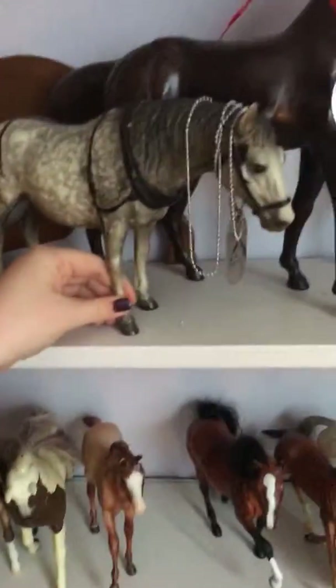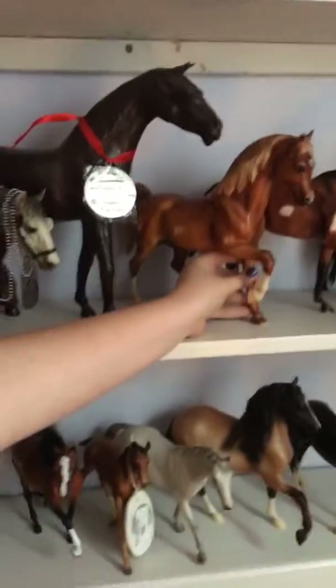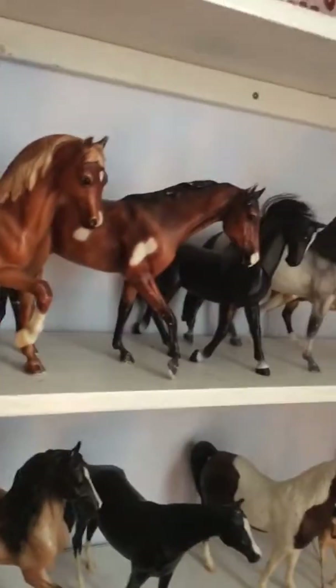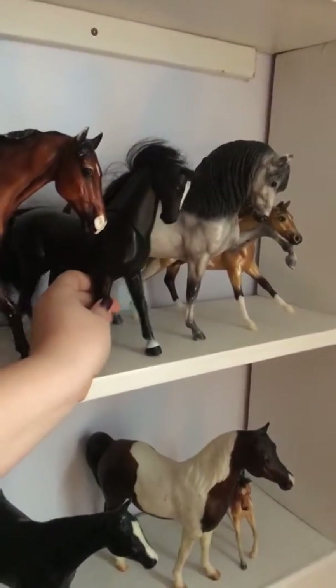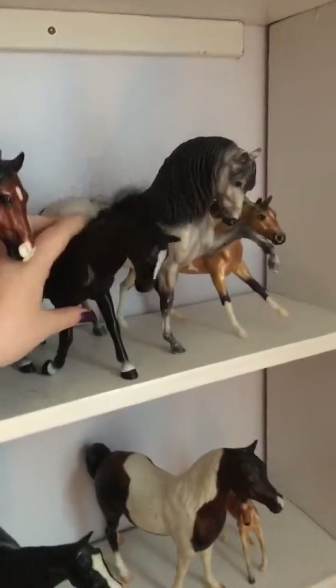This is Lightning Star, an old horse over here. It would be nice if you said what breed they are. This is the Arabian mare, this is Ballerina, this is Coco. This is my show horse, and this is a random horse that just goes like this.